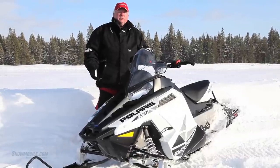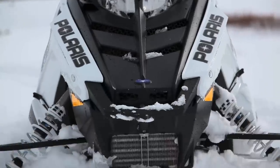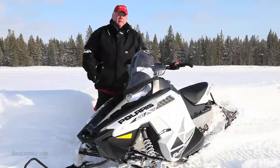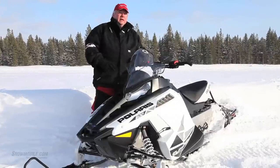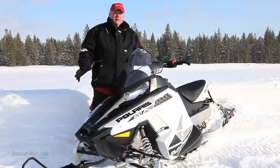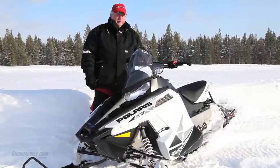The front suspension was developed last year, but it's evolved another step further as Polaris uses their Pro Steer skis. So what you have here is an evolved front suspension, an evolved rear suspension, and the end result is a great handling sled on the trail and a very capable off-trail versatile snowmobile.